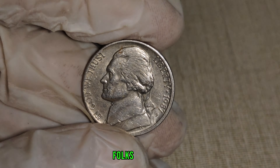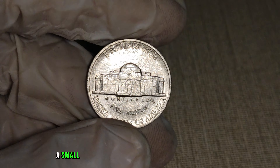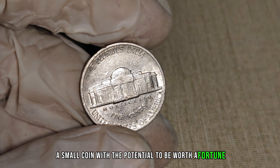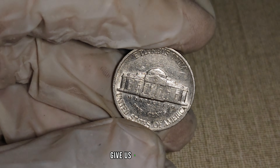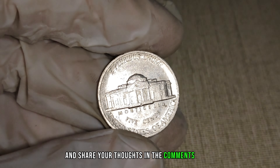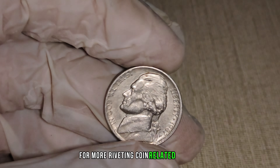And there you have it, folks — the 1987 P-Mint Mark Jefferson nickel, a small coin with the potential to be worth a fortune. If you enjoyed this intriguing exploration into the world of rare coins, give us a thumbs up and share your thoughts in the comments below. Don't forget to subscribe for more riveting coin-related content.